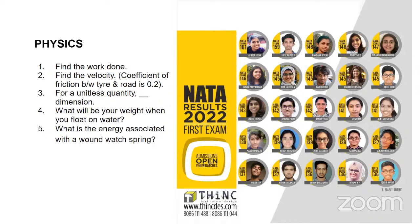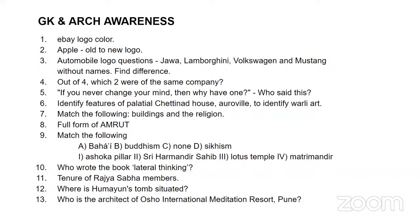Will physics be there in the next Nata? That's what we are expecting. Regarding general knowledge and architecture awareness, there seems to be a little more importance given to architecture and monuments, less on general knowledge — more importance on logos, and more importance on paintings, not just Indian paintings but also paintings from abroad. There were a lot of logo-based questions that came up.